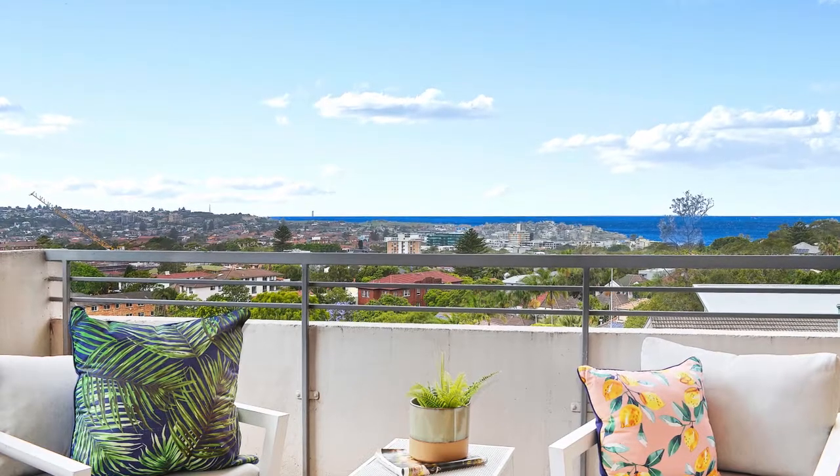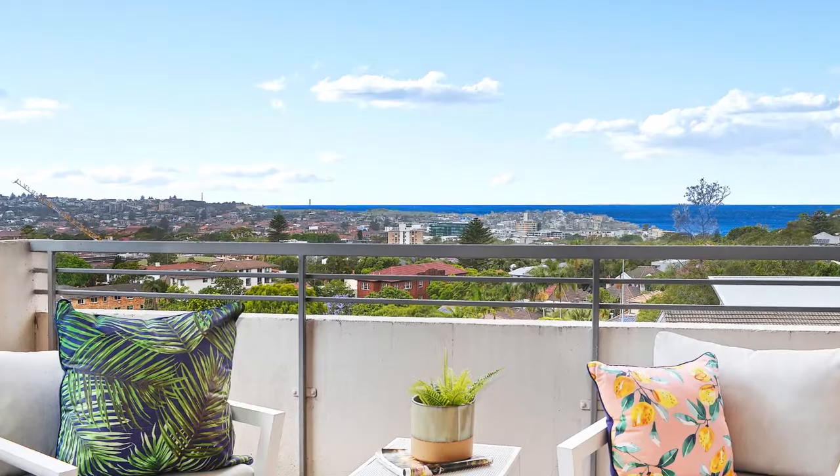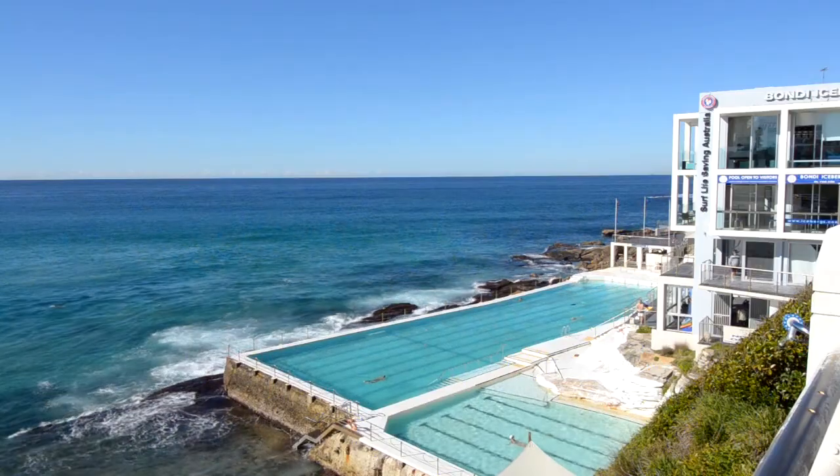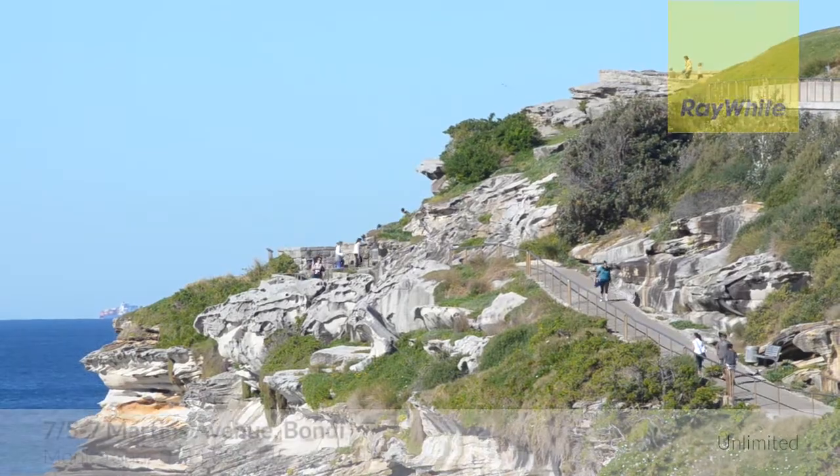Enjoy a relaxed coastal lifestyle in a quiet one-way street, footsteps to Dixon Park, Thomas Hogan Reserve and a 10-minute stroll to iconic Icebergs Pool and the scenic Bondi to Bronte Clifftop Walk.